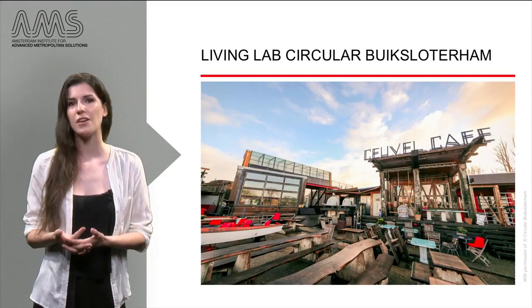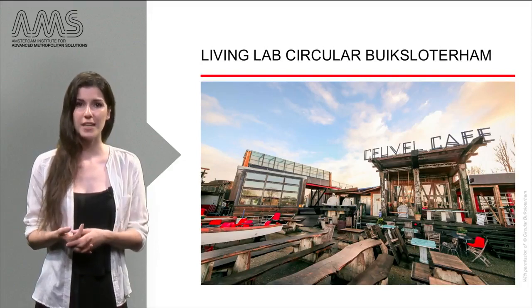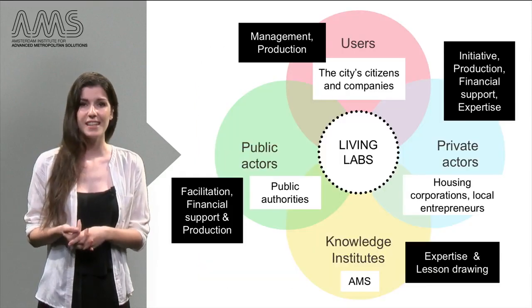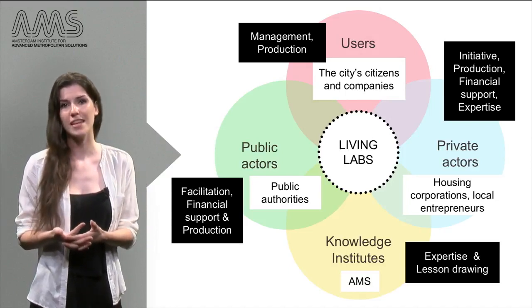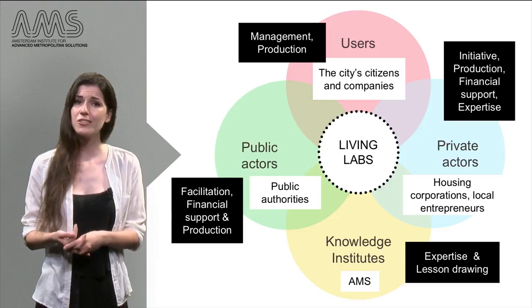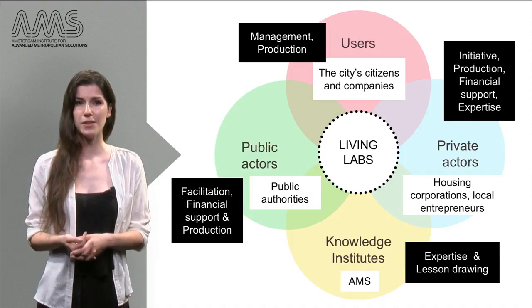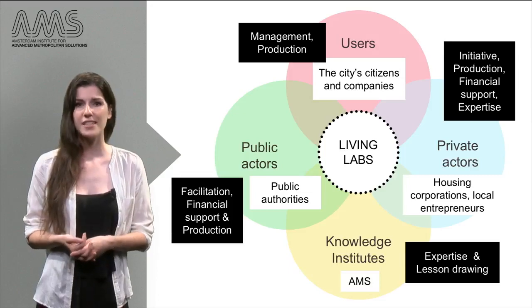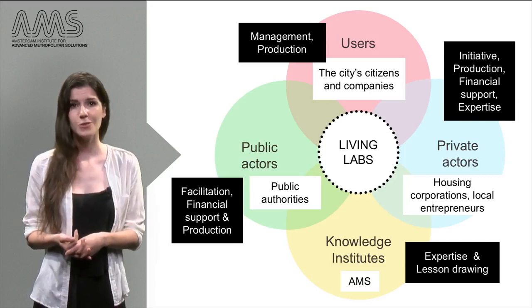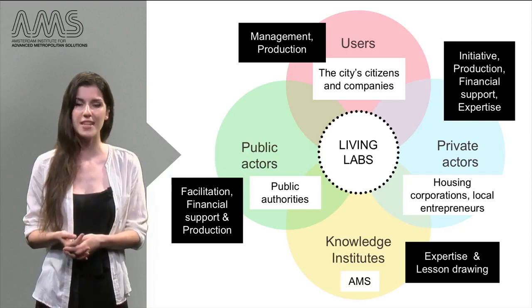In the Living Lab Circular Bike Soterham, private companies took the initiative to develop an ambitious sustainability vision for the neighborhood. The rationale was to unite all stakeholders in this vision for the area in order to set up projects to promote a circular neighborhood. The municipality joined in and agreed to facilitate and support bottom-up sustainable initiatives where necessary. Private companies and entrepreneurs came up with many sustainable initiatives, and residents joined in through sustainable development of self-built plots, community initiatives, and by participating in the development of the overall plan for the neighborhood. Three of these residents founded a management organization to coordinate and encourage sustainable activity in the area. Knowledge institutes, such as AMS Institute, are involved to provide expertise on sustainable initiatives and to investigate the project to learn from the process and its outcomes.